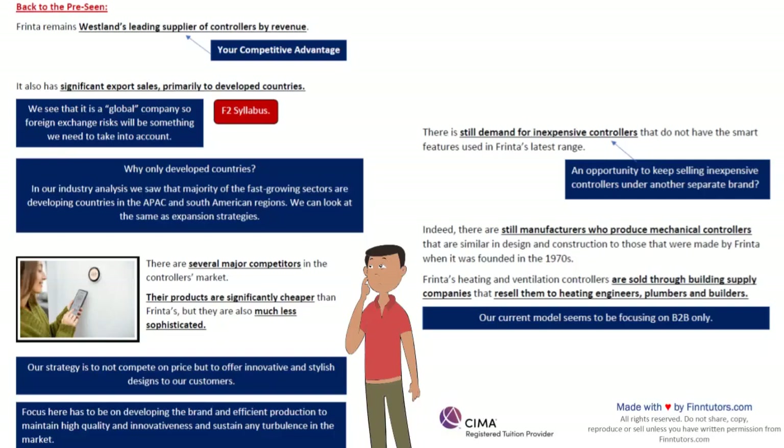Frinta's heating and ventilation controllers are sold through building supply companies that resell them to heating engineers, plumbers and builders. So my selling line is not directly with the end customer — my sales channel is business to business right now. It's a B2B model because we are selling to building supply companies who then resell to heating engineers, plumbers and builders who fit them in homes. This is my current supply chain — extending and developing it is something we can look at.